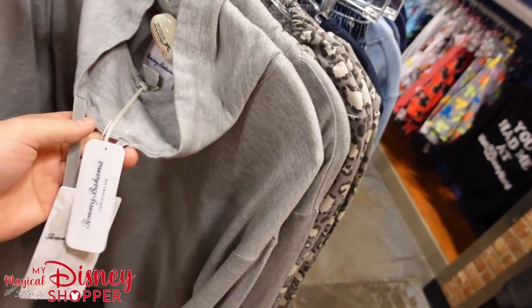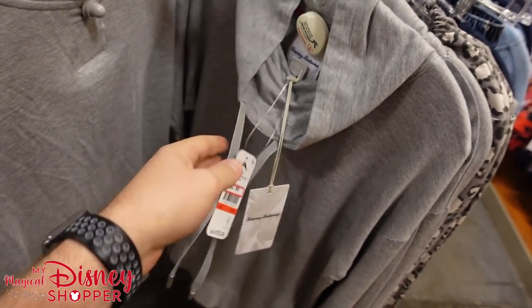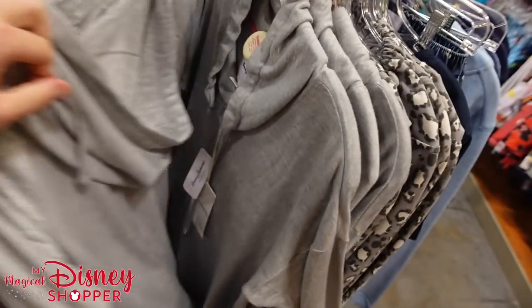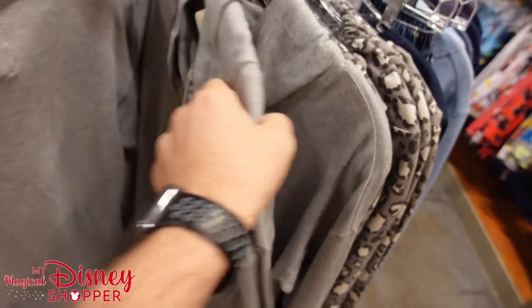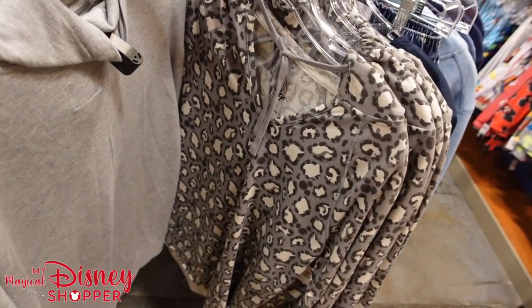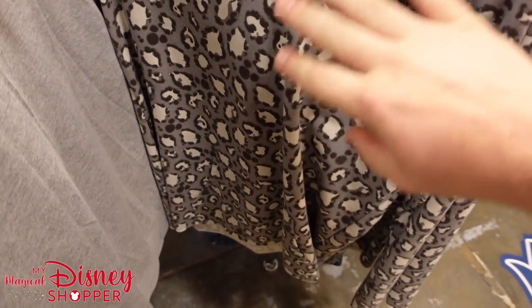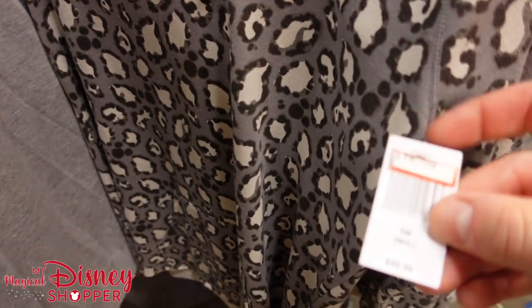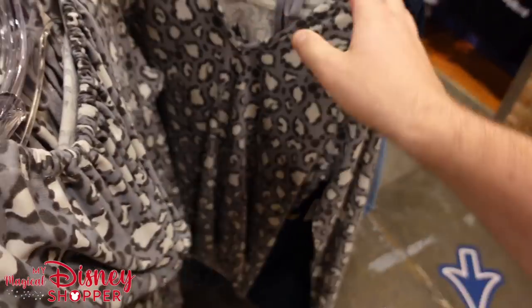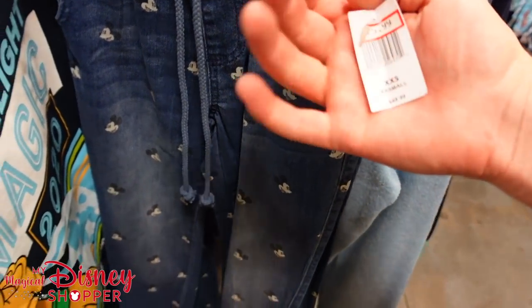Over here, these are Tommy Bahama for $62.99, were $120. And then we've got this fun thing with lots of hidden Mickeys all over it in an animal print — $14.99, was a $50 top. Another Moonlight Magic item. We've got some Mickey Pants — literal Mickey Pants — $25.99, worth $50. Some Disney Cruise Line tops that are super fuzzy — 'Be Cruising 2020,' so if you're one of the few lucky people that got a 2020 cruise, this is the place to get some 2020 merch.